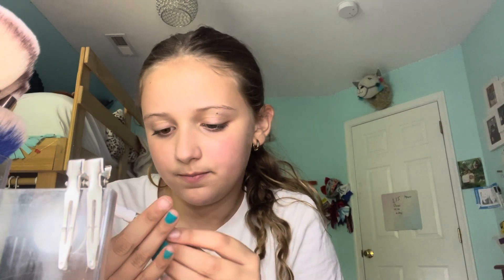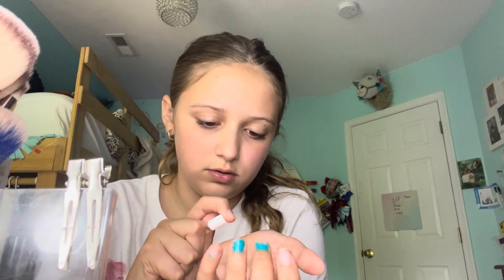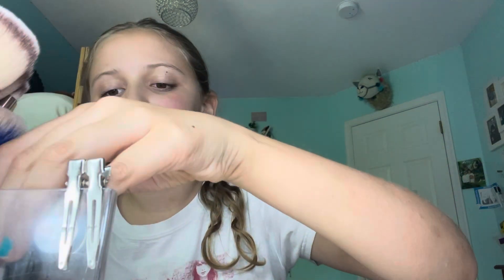This is Joy and Bliss. I don't remember how this smells. It's giving summer. Summer. Nine, nine and a half, nine and a half.